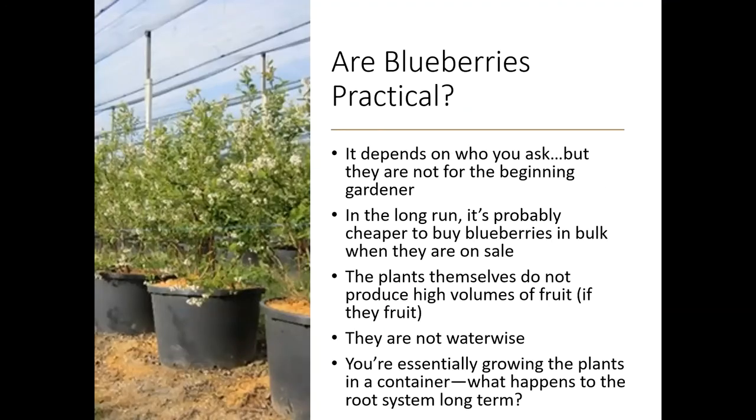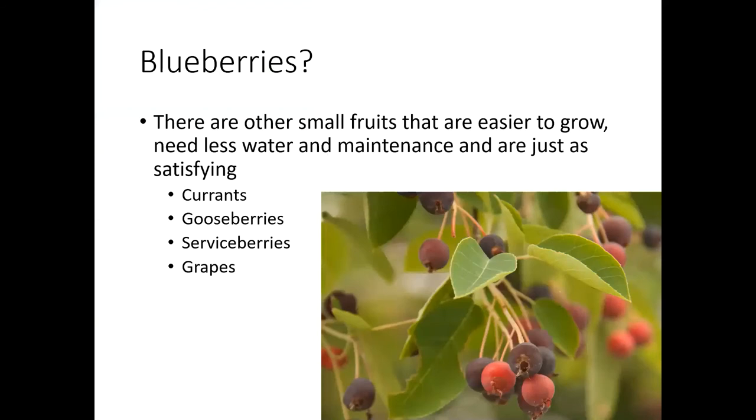So are blueberries really practical? It depends on who you ask, but I would not recommend these for the beginning gardener. It's probably going to be cheaper for you to just buy your fruit at the grocery store when they're on sale. The plants don't produce high volumes of fruit if they're grown in containers or in the peat bales. Again, they're not water-wise and water is something we're concerned about here in Colorado. Essentially you'd be growing your blueberries in a container, and eventually that root system is going to outgrow that container — you'll get circling roots and then you'll have stressed plants. There are other small fruits that are easier to grow than blueberries — they need less water, less maintenance, and can be just as satisfying. In the next section we'll look at currants, gooseberries, and grapes. I also wanted to mention serviceberries — those are great ornamental plants that you can also harvest for fruit. A good one is Saskatoon.